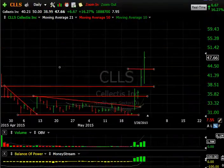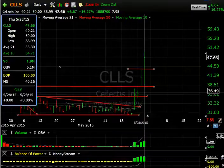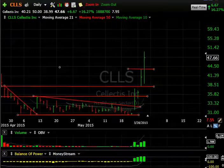CLS has been a monster since it broke out of the base a couple days ago and showed an inside day. Yesterday it popped. Today it popped again. Look at the low — 38.99 to 50, closing at 47.66, up 6.67. Potential takeover on this one, and it may happen rather quickly. We'll see.